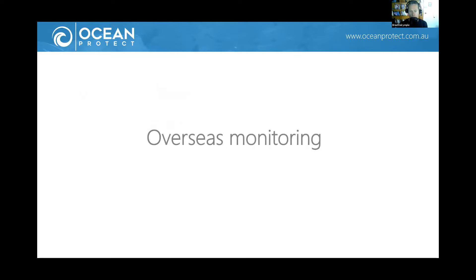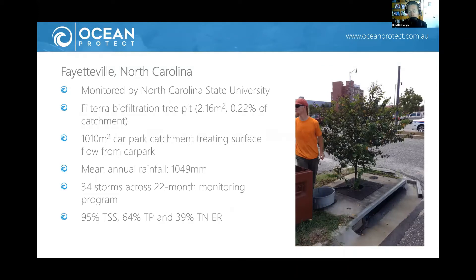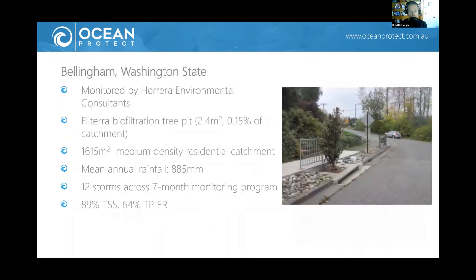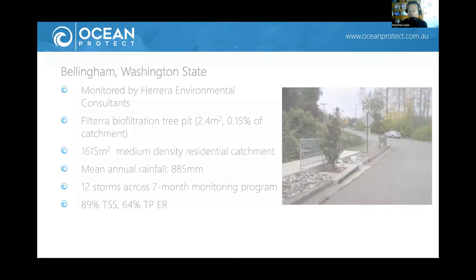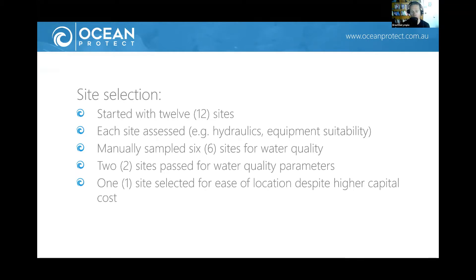Let's talk about performance. This technology has been in the States for about 20 years, with around 9,000 systems installed and operating in the USA, and there are monitoring sites. One in North Carolina — a tree pit system — collected results from 34 storms over nearly two years and achieved good treatment results. Another in Washington State collected 12 storms over a seven-month period with good removals of TSS and TP. Obviously rain falls differently in Australia, and there is a need for local testing.